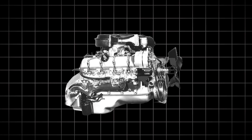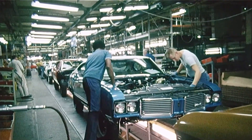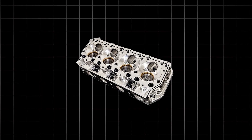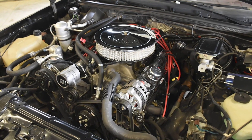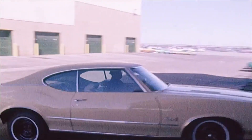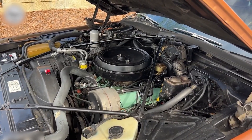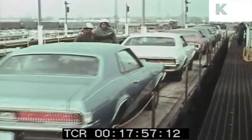The Oldsmobile diesel engine wasn't developed from scratch. Instead, it was retrofitted from a gasoline V8, with only minimal changes to save money and speed up production. One of the most glaring mistakes was keeping the same 10-bolt cylinder head design used on the gas motor. In a gasoline engine, the compression ratio hovers around 8.5 to 1, so the head bolts don't face extreme stress. Diesel engines demand far more compression — 22.5 to 1 in Oldsmobile's case — which meant every bolt was under three times the pressure it was designed to handle. Under normal driving, those bolts stretched and broke, leading to engines failing in as little as 30,000 miles.